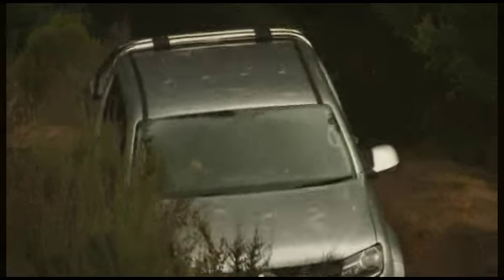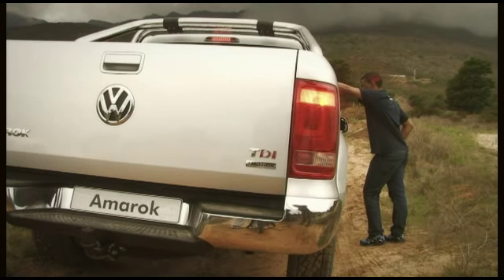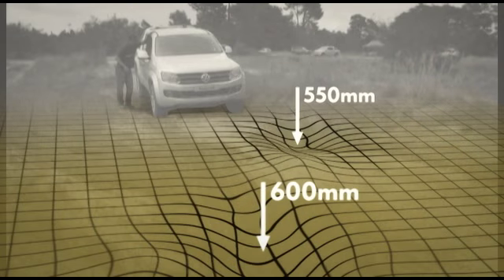Thanks to 4Motion and ESP, there aren't many places an Amarok can't go. To demonstrate this off-road ability, the guys are going to drive it over a series of ditches.